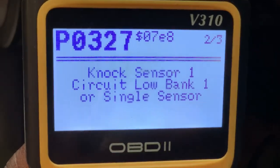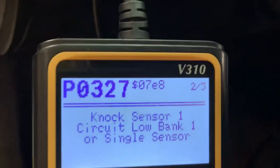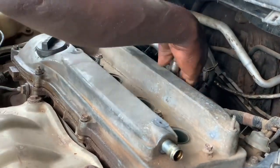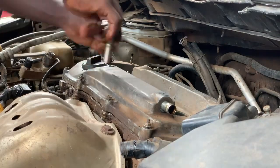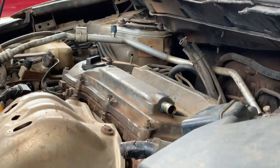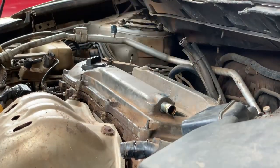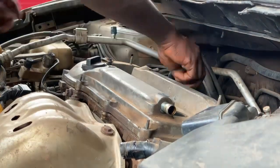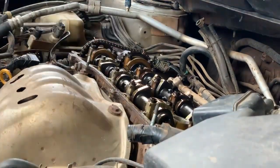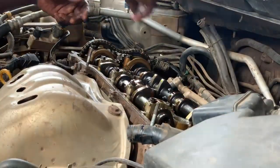We have to replace the timing chain adjuster and the VVTI to get a sound engine and a quick start. Let me quickly remove the back cover — I don't want this video to be too long, so I'm speeding up a bit. Once we remove it, I'm checking whether the sprocket is making noise or not, so that we can change it. If it needs to be replaced, we'll replace it.